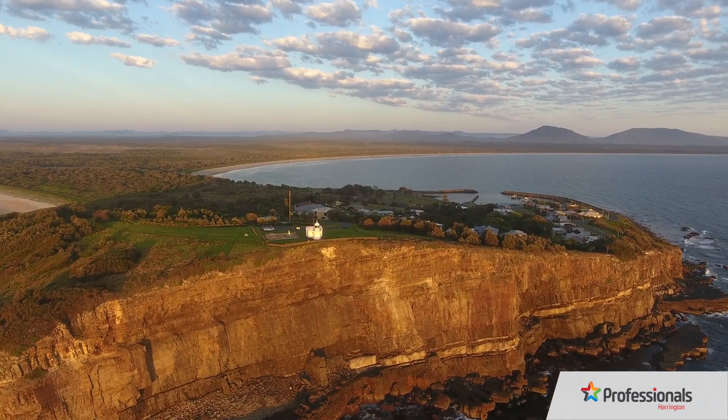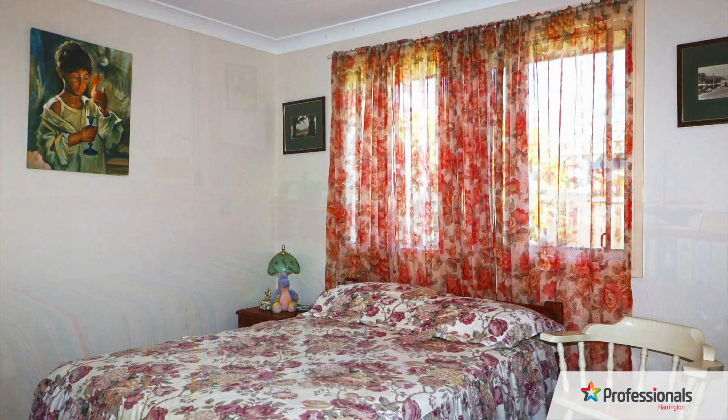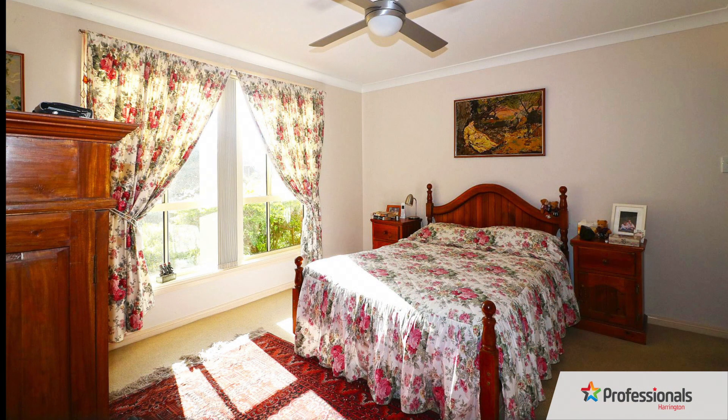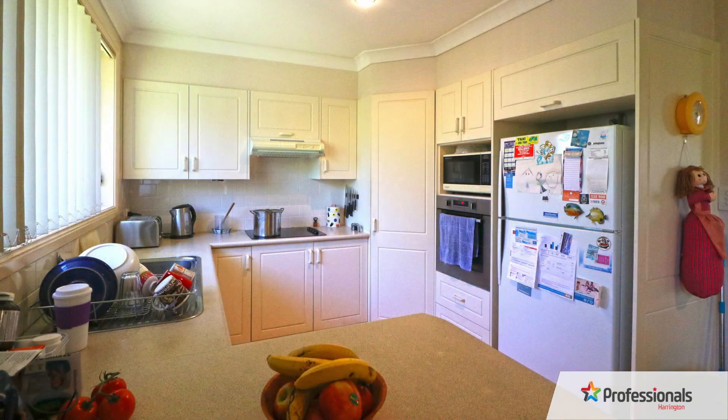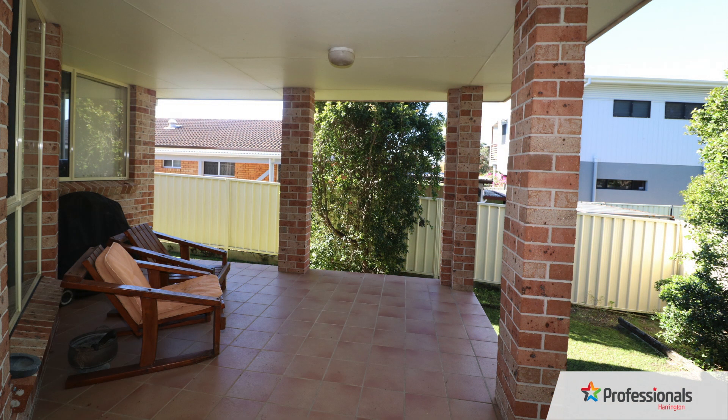The floor plan of this home has a contemporary layout with three large bedrooms, all with built-in wardrobes, an ensuite and walk-in robe to the master. Featuring an open-plan kitchen, living and dining room leading out to a tiled private elevated veranda to enjoy the sea breeze and coastal climate.